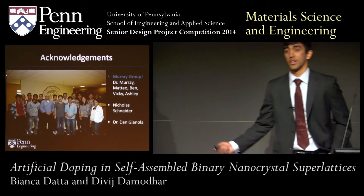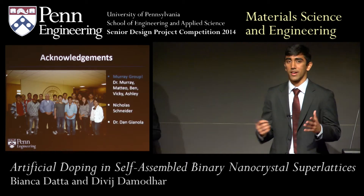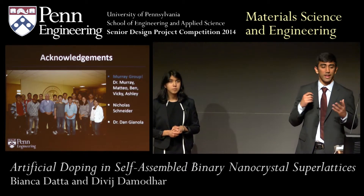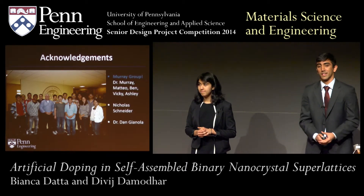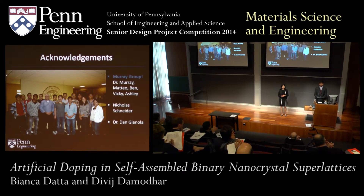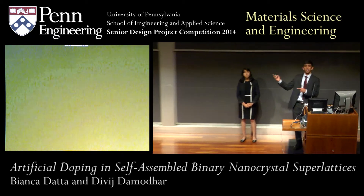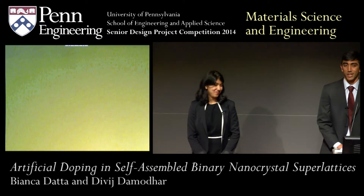We'd like to thank everyone in the Murray group, especially Matteo and Ben, who we worked with the entire year. Outside of the Murray group, we want to thank Dr. Giannola and PhD student Nikola Schneider for their help throughout the project. We also have a poster outside if you want to check it out during your lunch break.